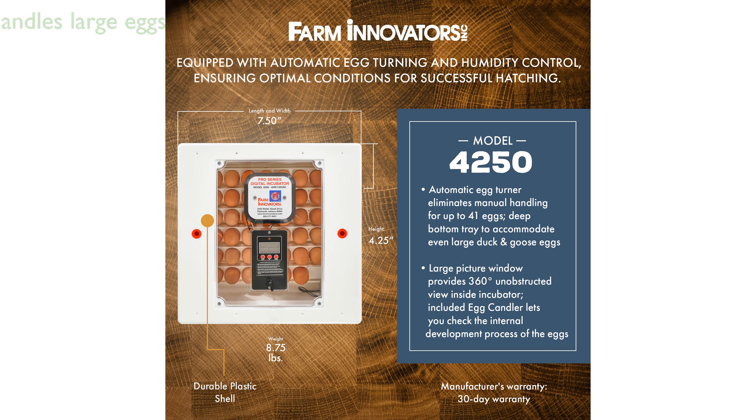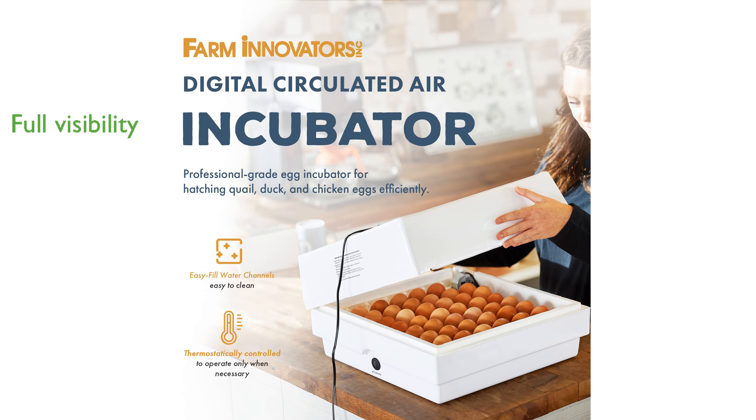This incubator can handle up to 41 eggs without manual handling, and its deep bottom tray accommodates even large duck and goose eggs. A large picture window provides a 360-degree unobstructed view inside the incubator, and the included egg candler allows you to monitor the internal development process of the eggs.